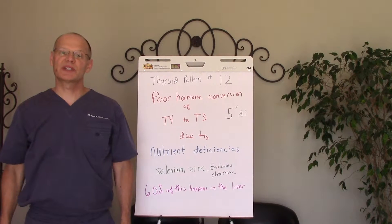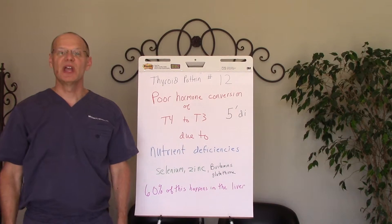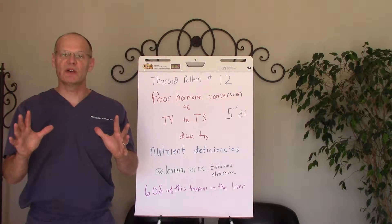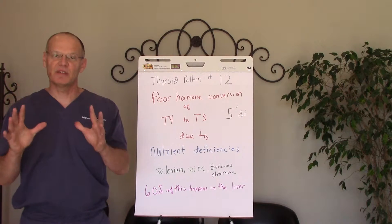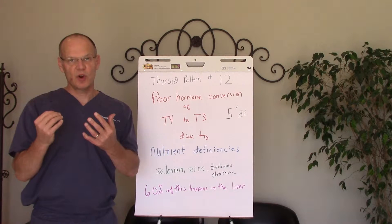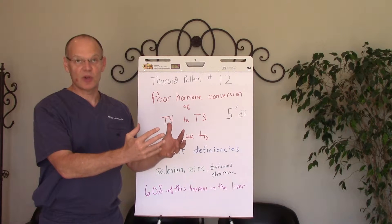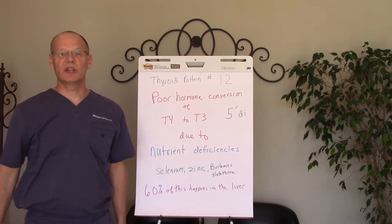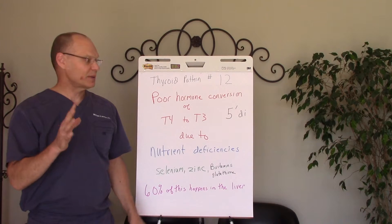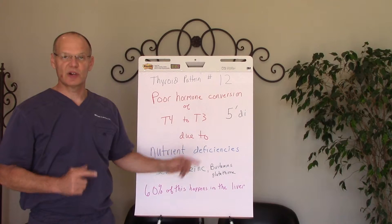Hi, this is Dr. Michael Winters, Winters Wellness Chiropractic Redefined, and I'm here with thyroid pattern number 12. Thyroid pattern number 12 is one that hangs up a lot of people because we have good T4 hormone levels, but we have low — lab low, or functionally low — T3 hormone levels, and the problem can be poor conversion of T4 to T3 thyroid hormone.